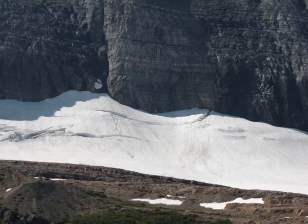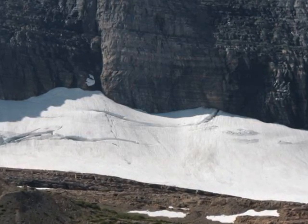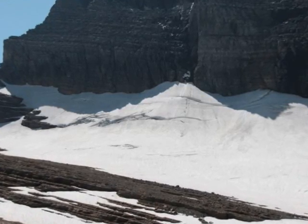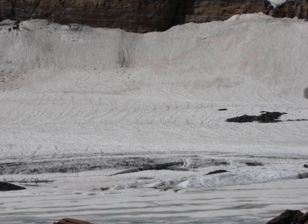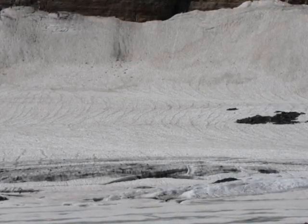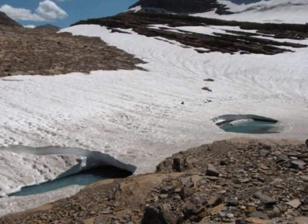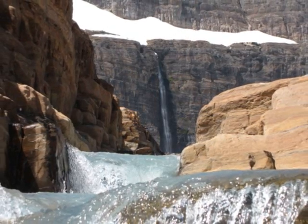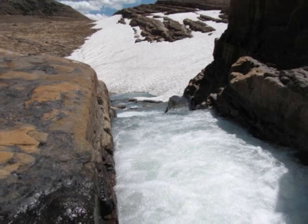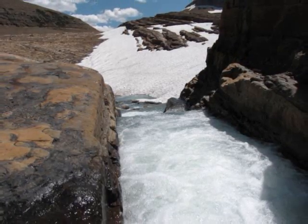Looking at the Grinnell Glacier, you can see many features that a typical glacier would have, such as deep cracks in the ice called crevasses. These crevasses are caused by the glacier expanding and moving downhill. Also there is glacier meltwater, caused by the glacier melting during the hot seasons. This does not necessarily mean that the glacier is melting altogether — it just means that the glacier is going through a cycle that it goes through every year.